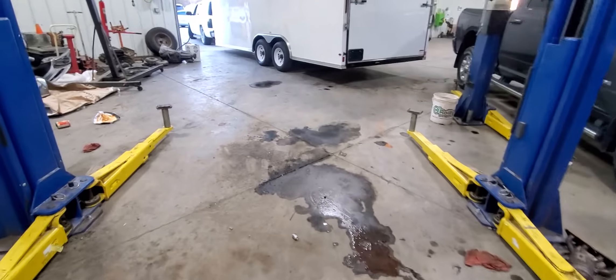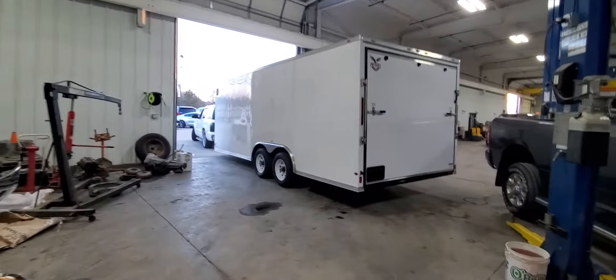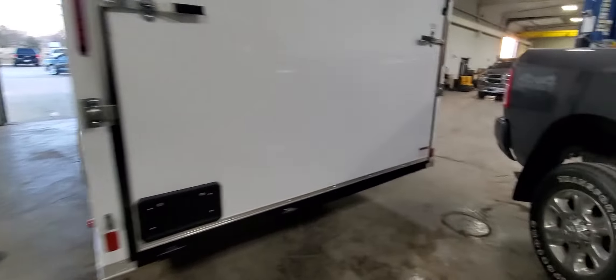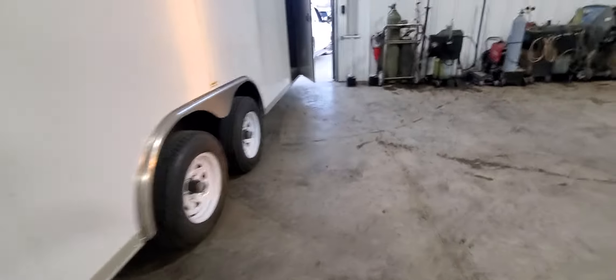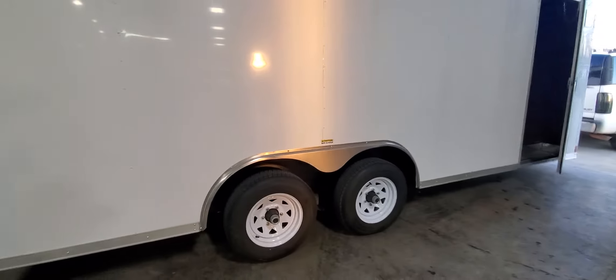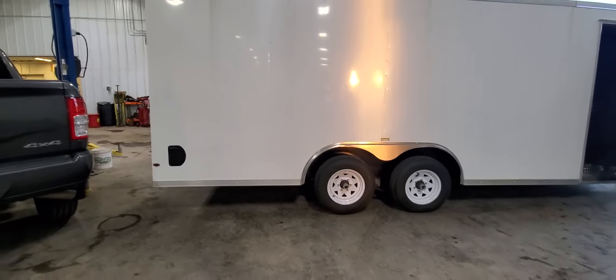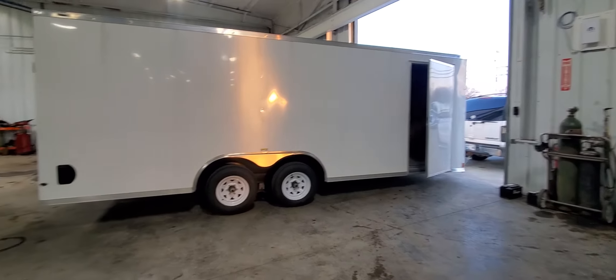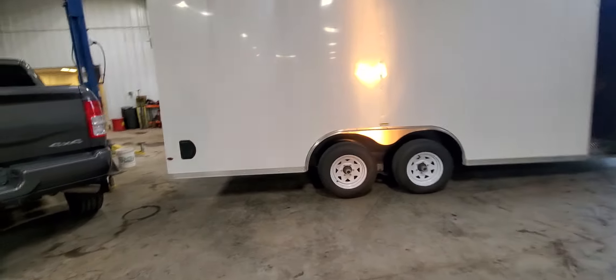What's going on everybody, Cody here back at it again with another video. Today I'm gonna show you the damage to my car from this past Monday. It's a cool trailer my buddy got for his bike rallies and stuff out at a cool place called Sparks, Oklahoma. Cool, big trailer — got plenty of room.